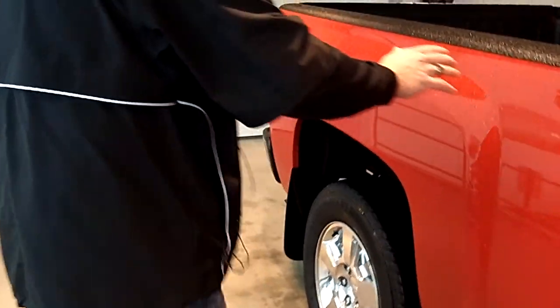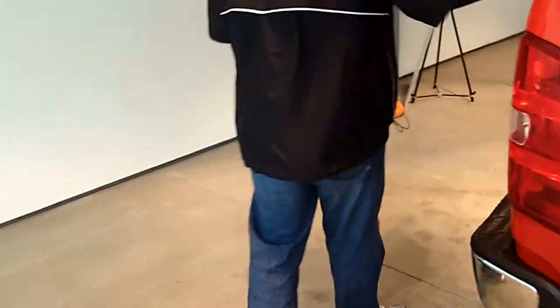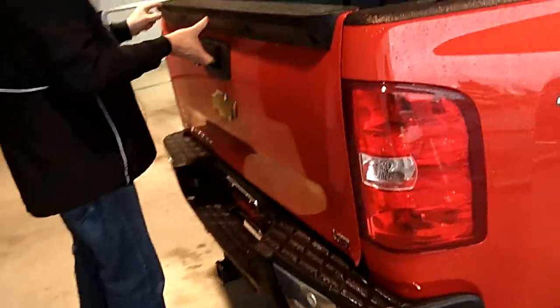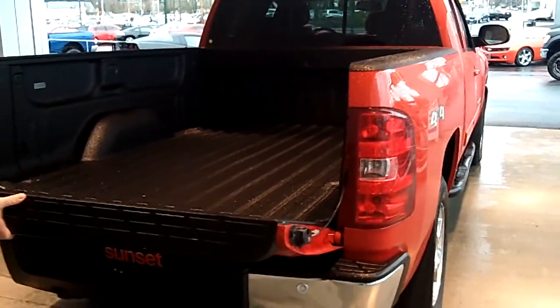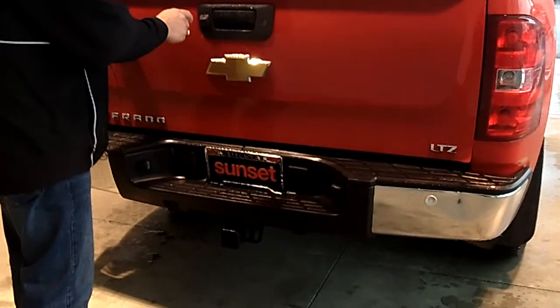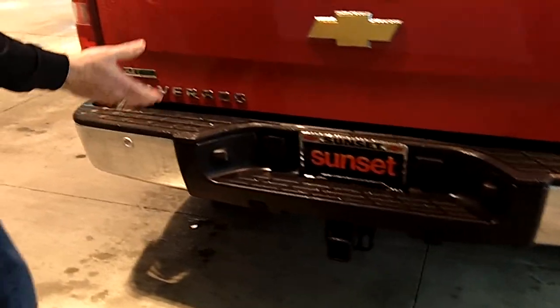With the six-and-a-half-foot bed on this extended cab, you have plenty of room for payload. You have a spray-in Line-X bed liner. Lots of tie-down points for your cargo to hold it in place. A backup camera to make it easy to back up to your trailer, and it's all set up with the tow hitch.